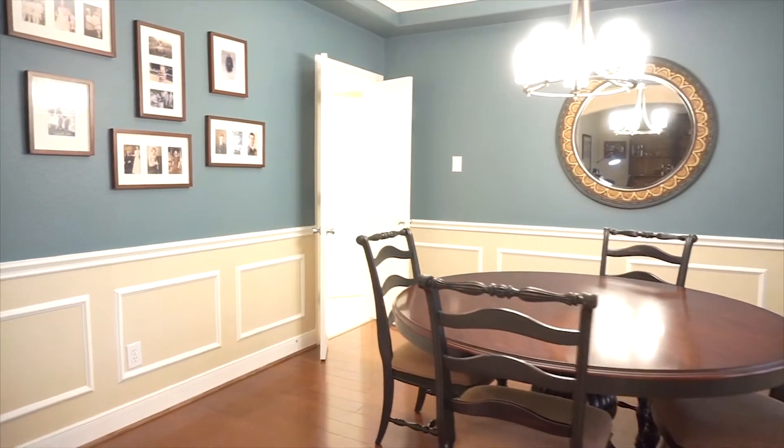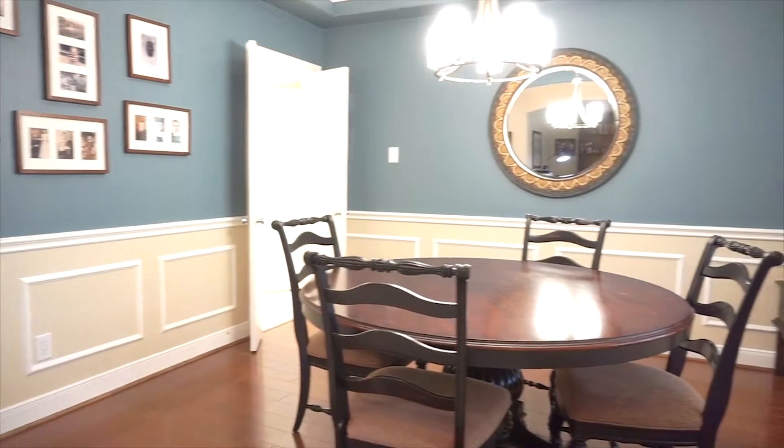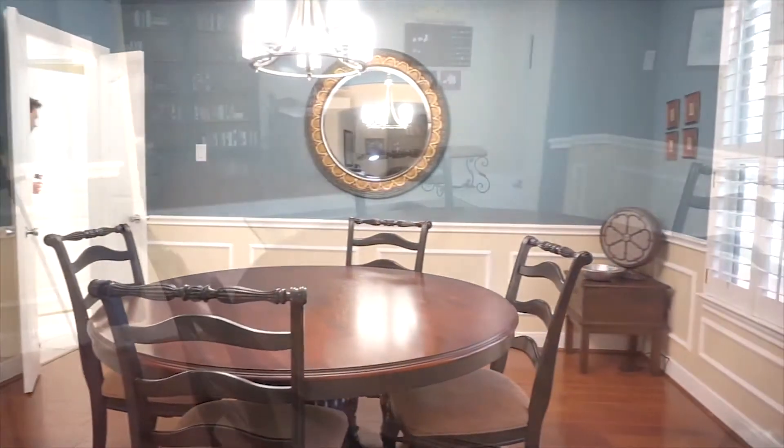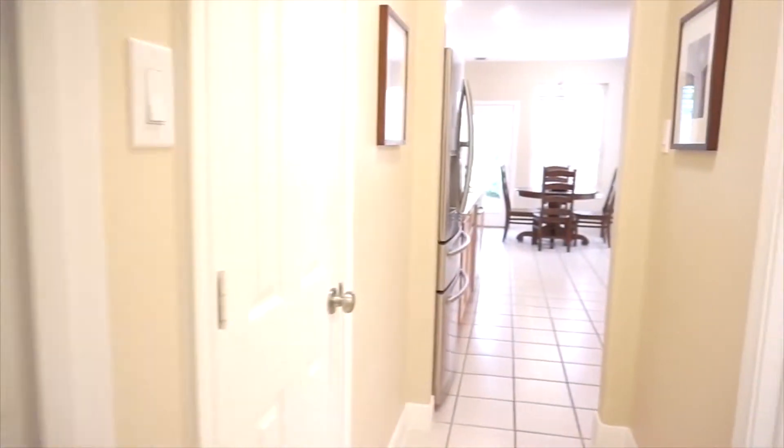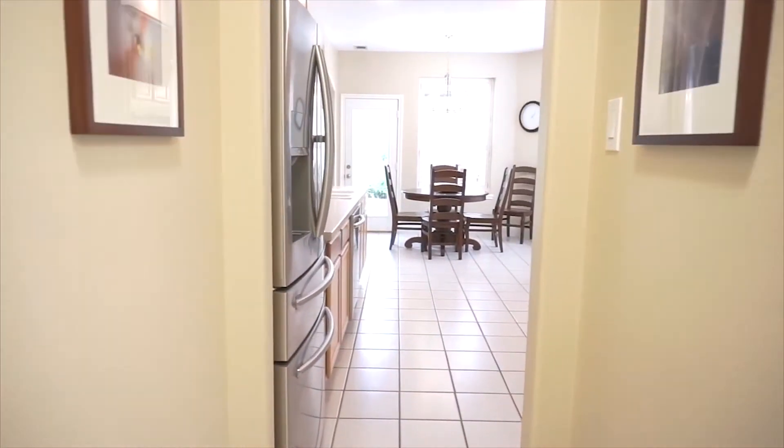This home's on a private cul-de-sac street, with a wraparound porch and oversized trees outside. Enjoy the view from the dining room, with wainscoting and crown molding bringing elegance to the formal dining. It connects to the kitchen with tons of natural light.